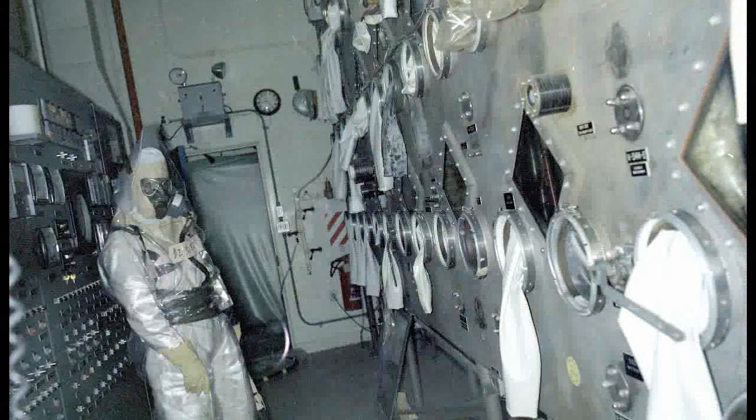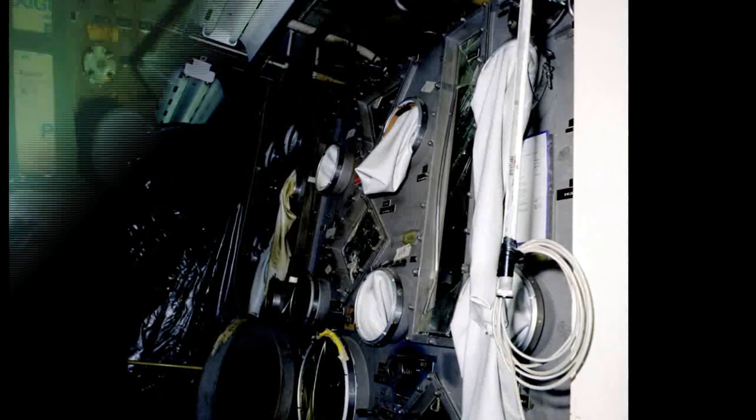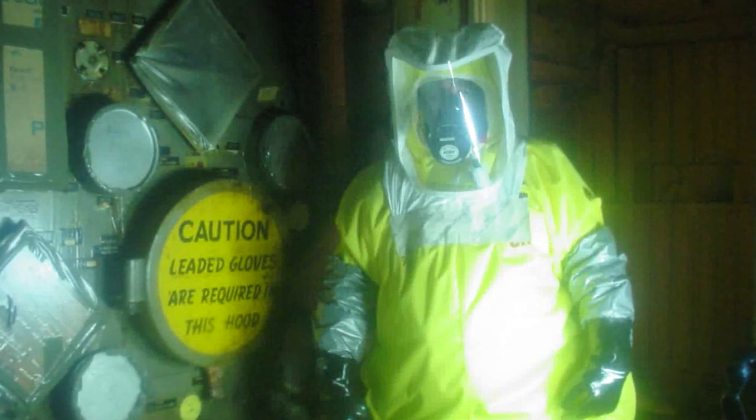It was too contaminated and too hazardous to enter and stay for long periods of time. Few entries occurred over the years until 2010. It was a mess — bad, just old, dilapidated, run down. It just looked like a war zone.